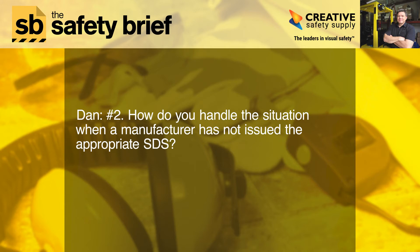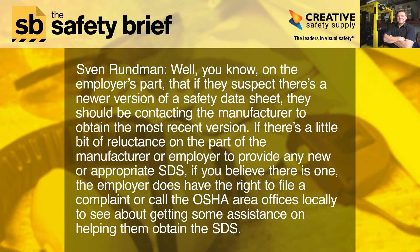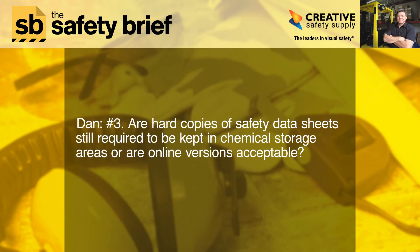Number two: how do you handle the situation when a manufacturer has not issued the appropriate SDS? On the employer's part, if they suspect there's a newer version of a safety data sheet, they should be contacting the manufacturer to obtain the most recent version. If there's reluctance on the part of the manufacturer, the employer does have the right to file a complaint or call the OSHA area offices locally to get assistance in obtaining the SDS.